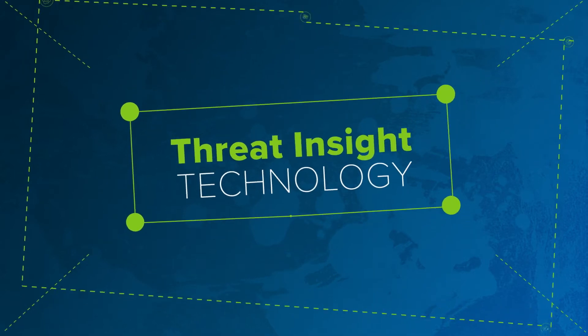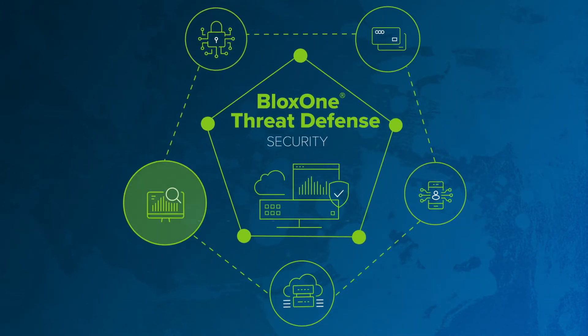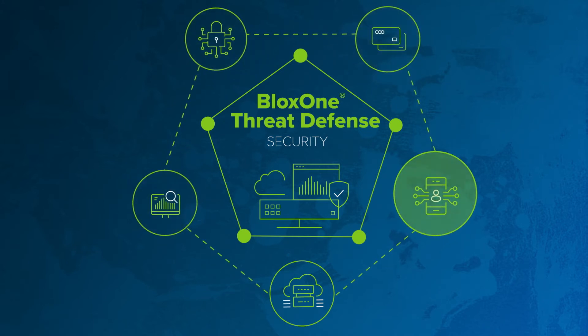Infoblox Threat Insight technology, part of the BloxOne Threat Defense solution, helps you detect and automatically block attempts to steal sensitive data via DNS.